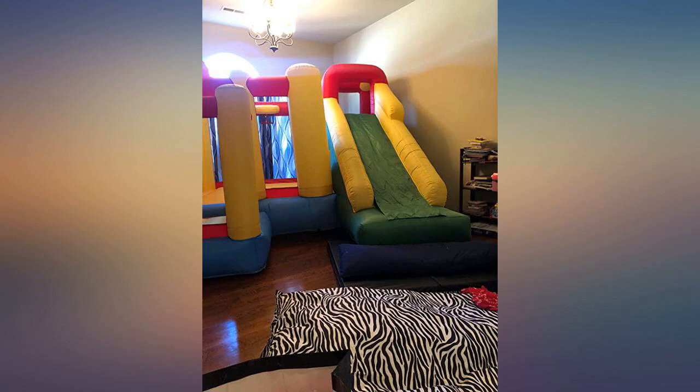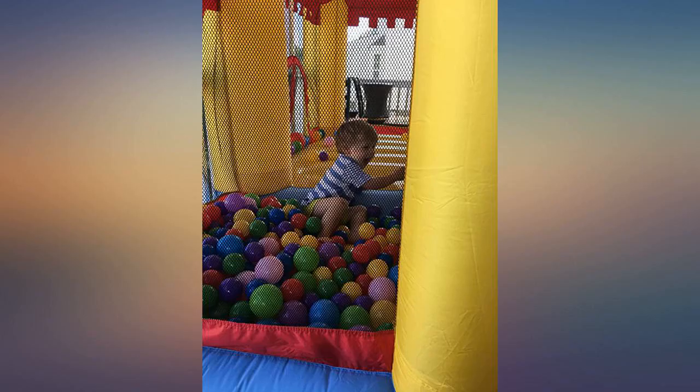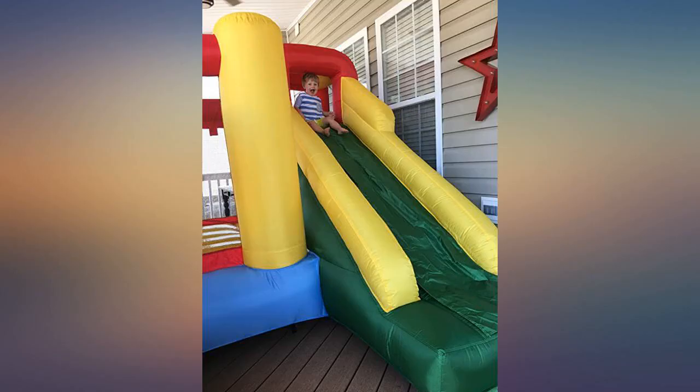My granddaughter loves her bounce house. It inflates in seconds, very sturdy, deflates rapidly. Good quality. The space you see in the photo is 12 by 12, but we turned it a little caddy corner after this photo to better accommodate the blower.